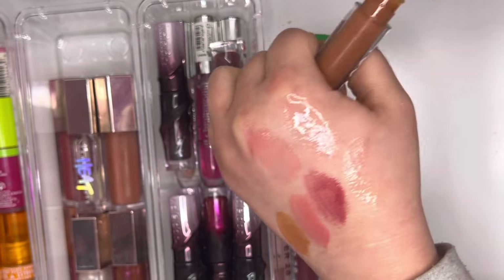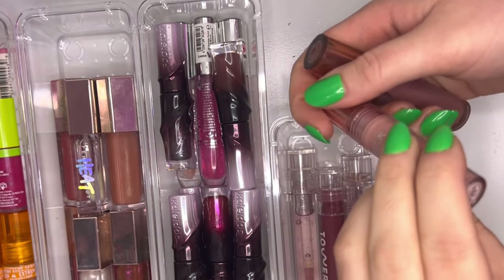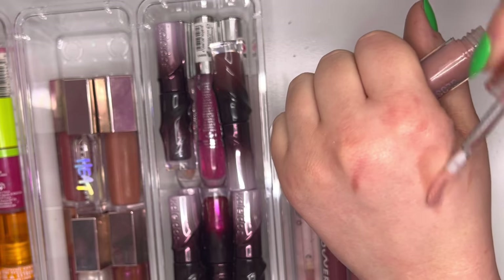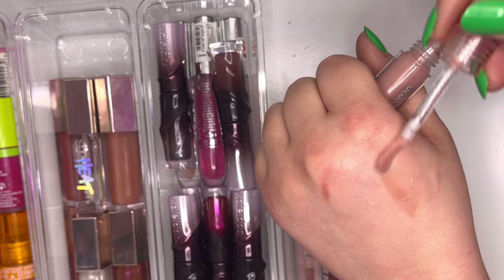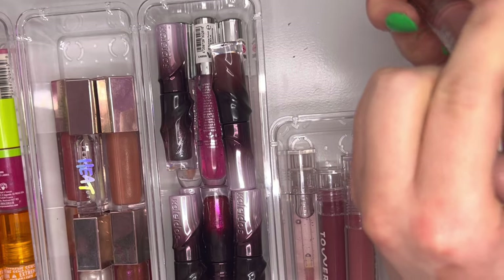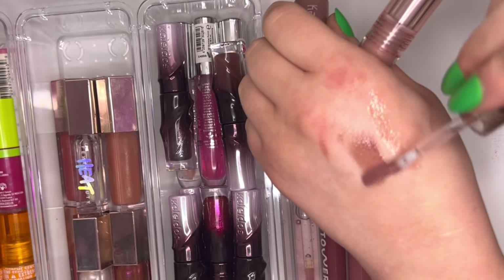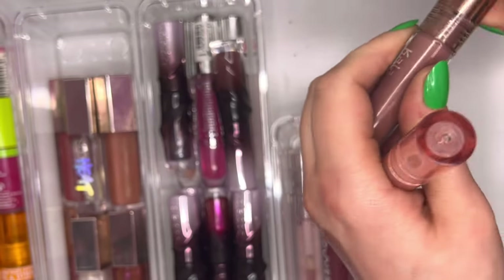I have two Kaja Beauty Gloss Shots — Milk Tea and Rosy Mocha. These are stunning, a little milky, which is my preference. They're comfortable, not goopy, not sticky, and the shades are really lovely. Rosy Mocha is a beautiful taupey shade.